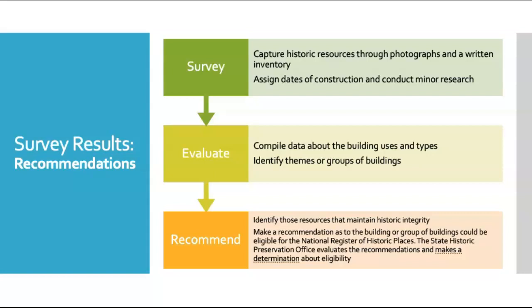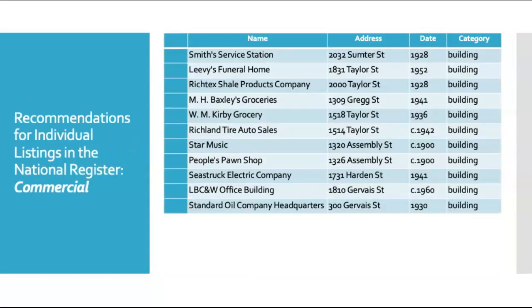We identify resources that maintain historic integrity — that retain as much of their historic fabric and connection to their historic significance as possible. We then make recommendations for listing in the National Register of Historic Places, which are reviewed by the State Historic Preservation Office. The City of Columbia was also given a chance to review our recommendations. We recommend 11 commercial resources for individual listing on the National Register of Historic Places. These resources represent a variety of building types and architectural styles within the survey area.